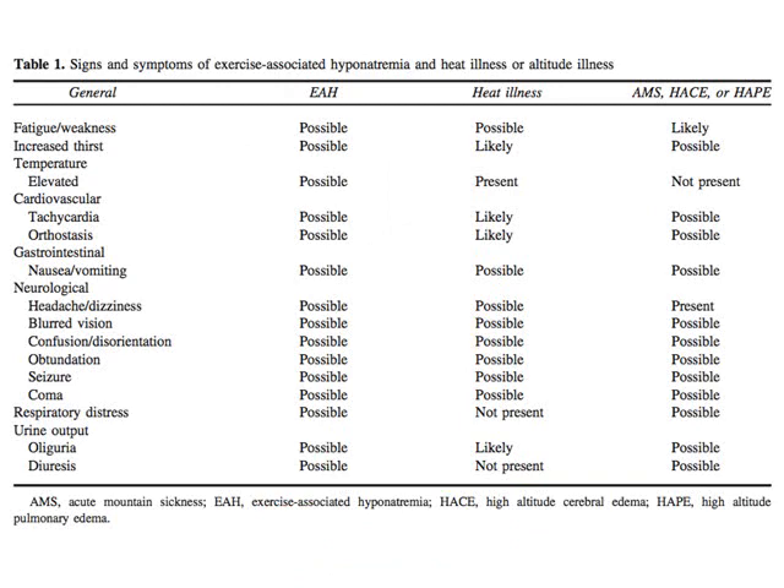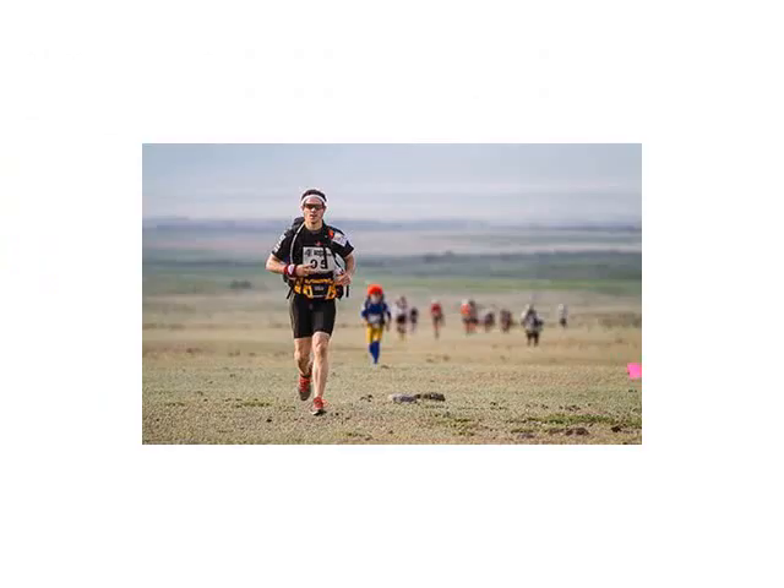The symptoms and signs of EAH overlap significantly with other outdoor-related diagnoses such as heat illness or altitude-related illness. We're not going to be talking about how to manage hyponatremia in the hospital or emergency department, but rather how you might manage it as a medical director or provider for an event such as an ultramarathon across the Gobi Desert.